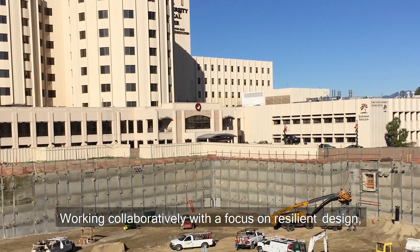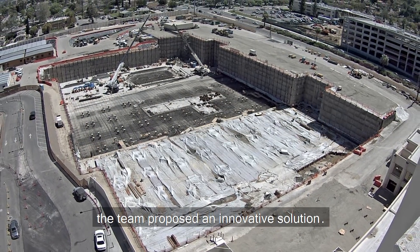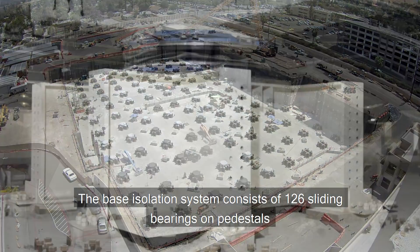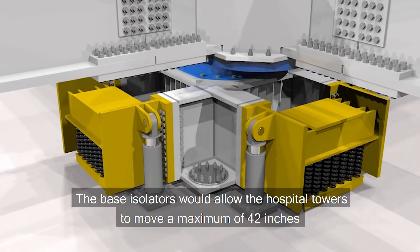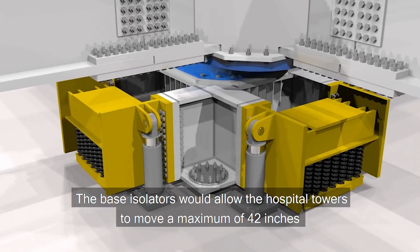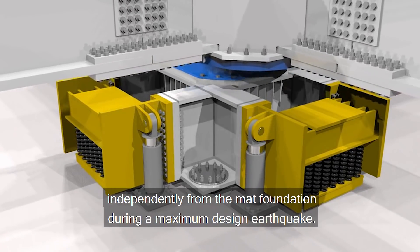Working collaboratively with a focus on resilient design, the team proposed an innovative solution. The base isolation system consists of 126 sliding bearings on pedestals and 92 dampers for lateral isolation. The base isolators would allow the hospital tower to move a maximum of 42 inches independently from the mat foundation during a maximum design earthquake.